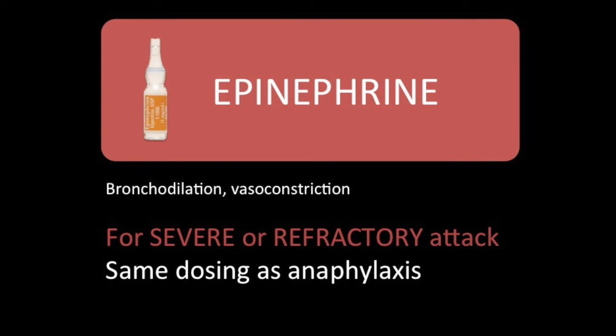Epinephrine aids in bronchodilation — it opens airways — and causes vasoconstriction, which decreases the airway inflammation. It's indicated for severe or refractory attacks where you've done nebs, CPAP, mag, and everything else but the patient isn't turning around. Epi is your last choice before intubation. Dosing is the same as anaphylaxis: 0.3 milligrams intramuscular of 1:1000 epinephrine.